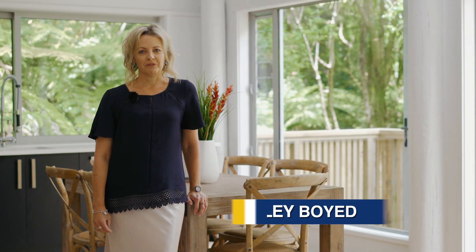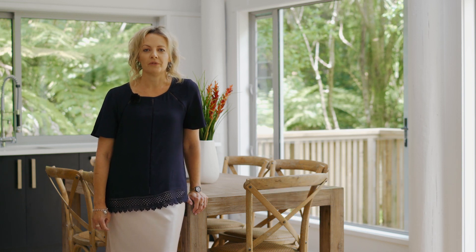This home has to be viewed to discover your future retreat, hidden away from the hustle and bustle of busy life. Join me at the Open Homes or call me for a private viewing.